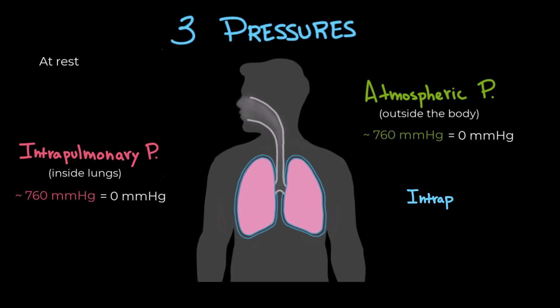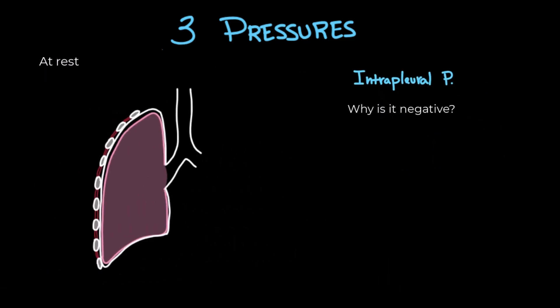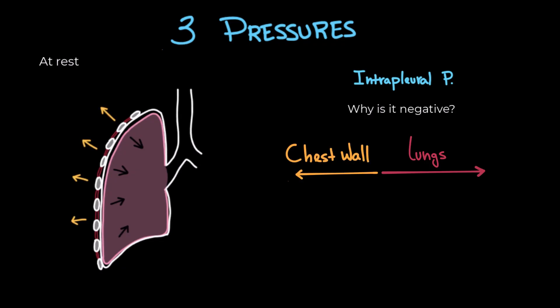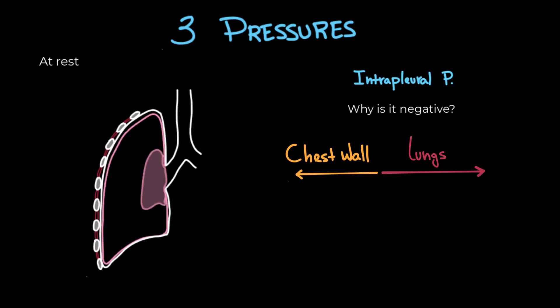Finally, we have the intrapleural pressure, which is the pressure inside the pleural cavity. In a healthy person, it's always negative — usually around minus four millimeters of mercury at rest. Why is it negative? Think of your lungs and chest wall as two forces pulling in opposite directions: the lungs are trying to collapse inward due to elastic recoil, while the chest wall naturally wants to expand outwards. This constant tug of war creates a small negative pressure in the pleural space, resulting in a suction effect. This negative pressure keeps the lungs stuck to the chest wall, preventing collapse. But if air gets into the pleural cavity — like in a pneumothorax — that negative pressure is lost and the lungs collapse.